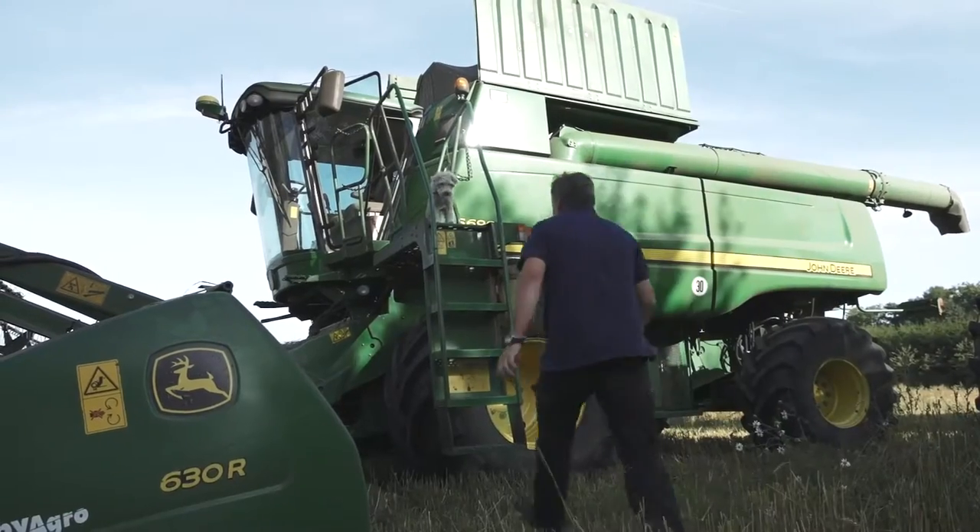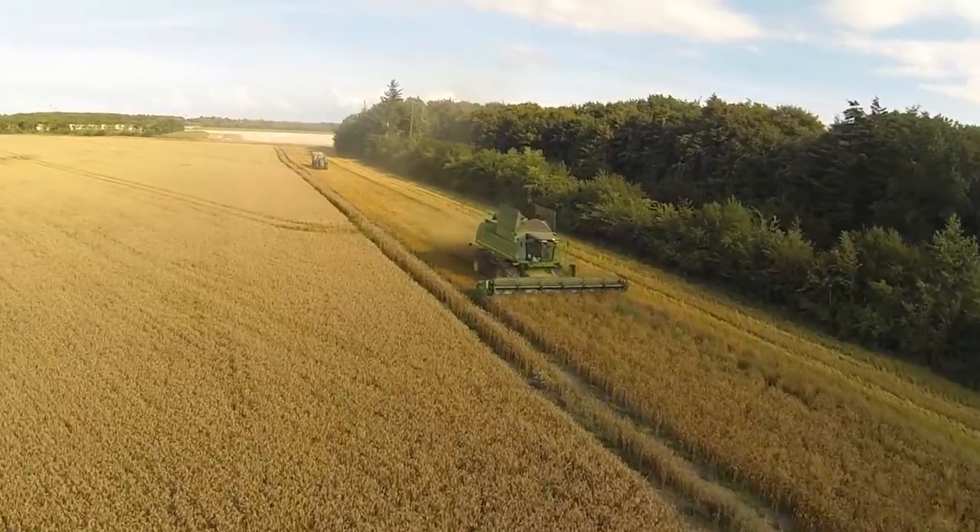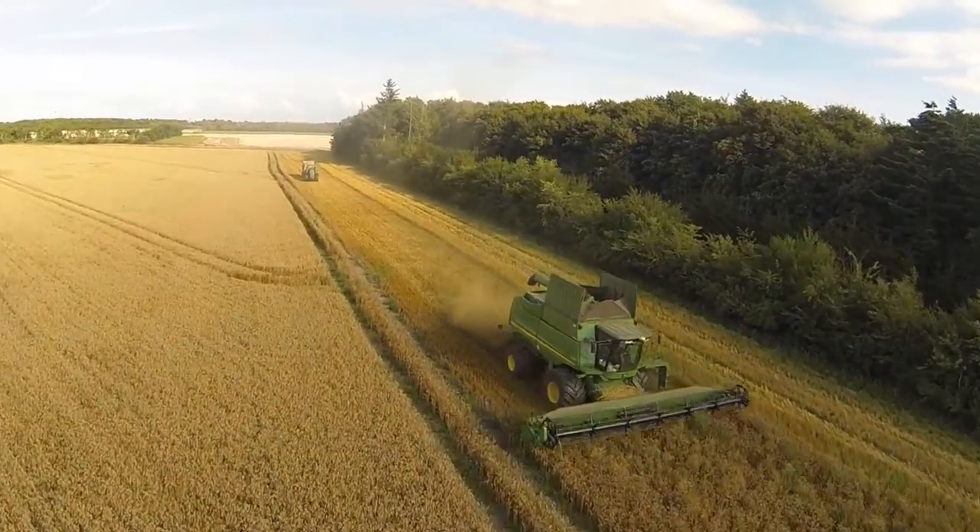We have a plant with approximately 3,000 hectares. We have Christmas trees, potatoes and industrial potatoes. Furthermore, we produce wheat, canola and other crops on a modern farm.